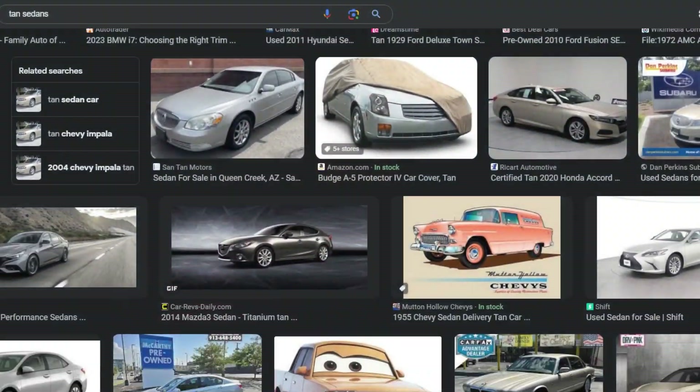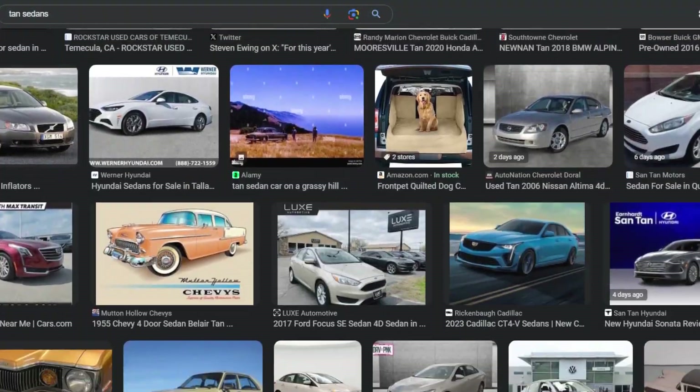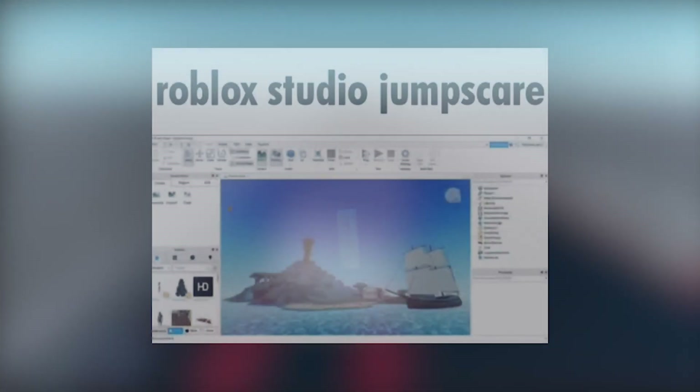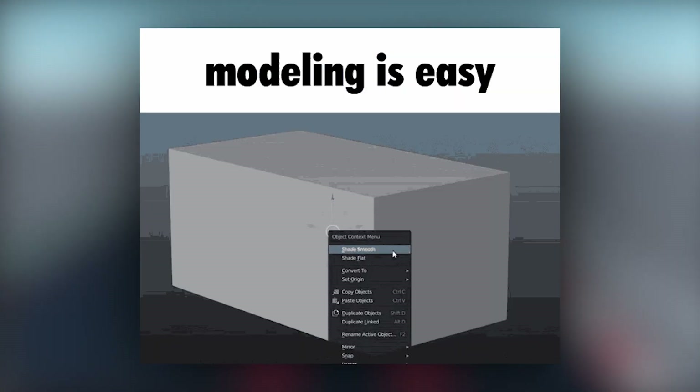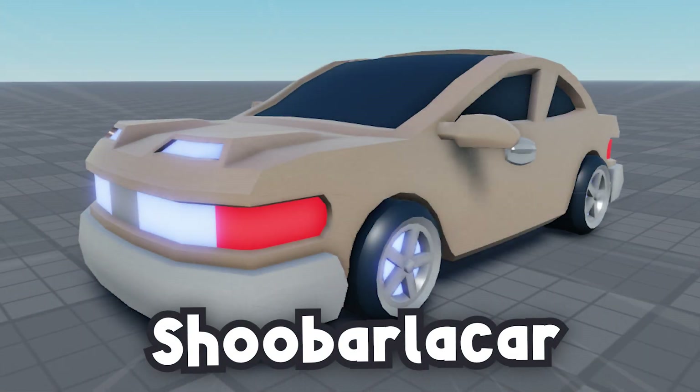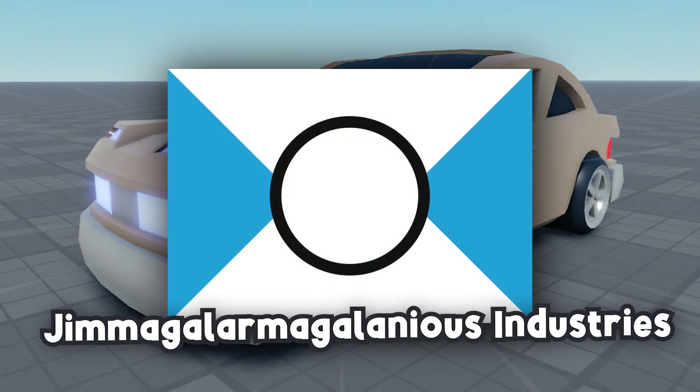If you don't know me, I'm a sucker for tan sedans, because I feel like they're probably one of the most quintessential cars of our age. I decided to open up Blender, model up a car, slap it in Roblox and start coding it, and here I am, ready to present it to you guys. And yes, this is for a school project if you're wondering why this is a little different than my usual content. But without further ado, this is the Chubarla car, manufactured by Jimiglar Magalanius Industries.